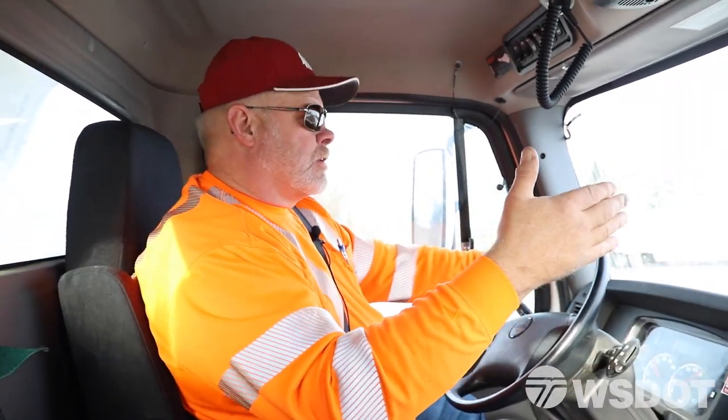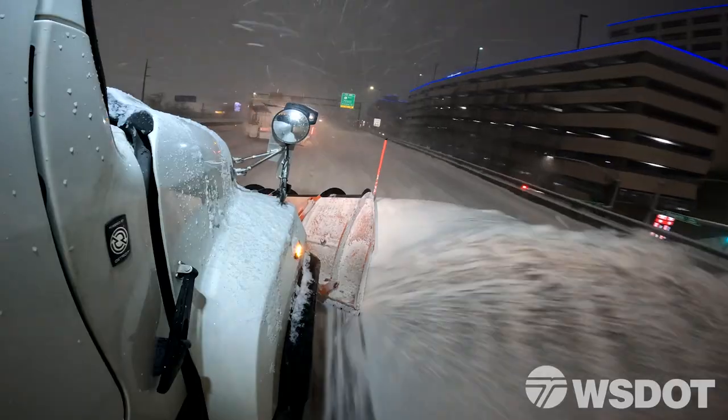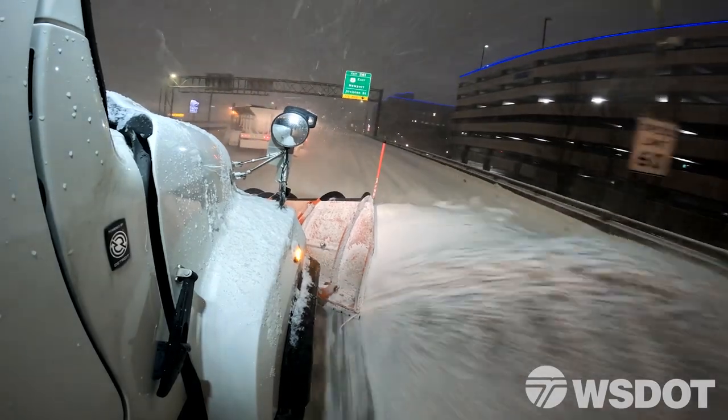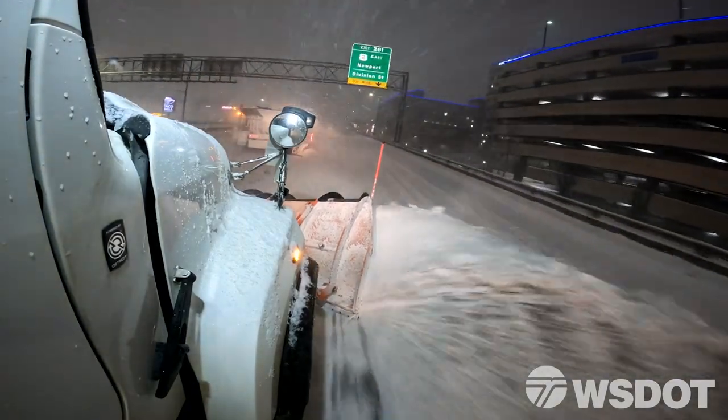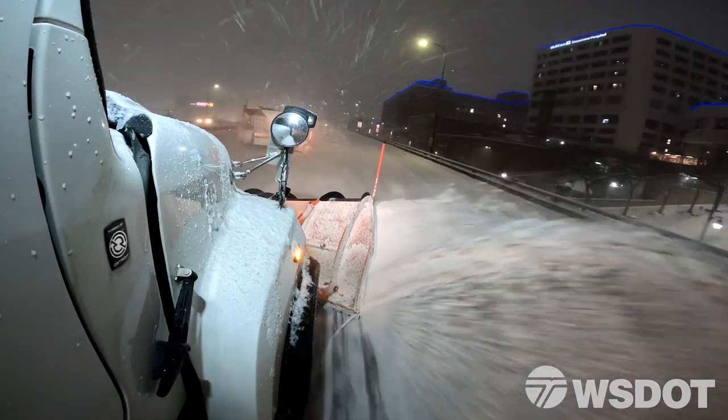We have to keep the snow up on the 90 side. Sometimes we're plowing five to eight miles an hour down on that right shoulder, just to keep that slush and snow on the shoulder from flopping up over the rail.